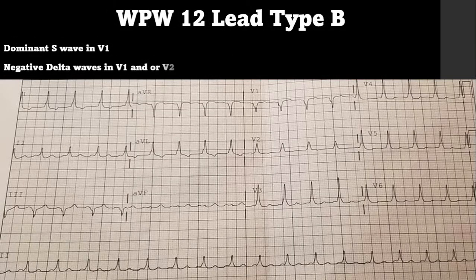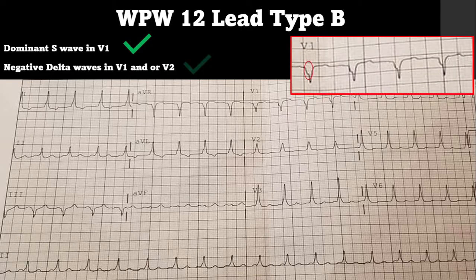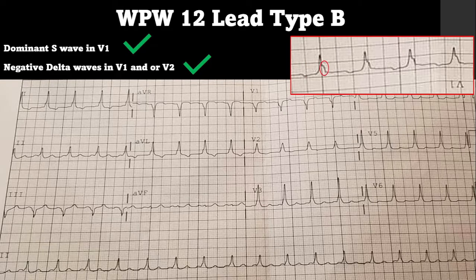This is our WPW Type B. Look in V1 — do we have a dominant S wave? Yes we do. Now look for a negative delta wave in V1 or V2 — there is one in V1, you can see it is inverted and the slurring is noted. If you actually flip the image it will look like a normal delta wave.